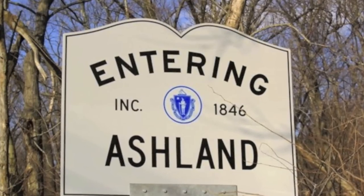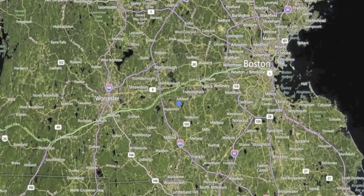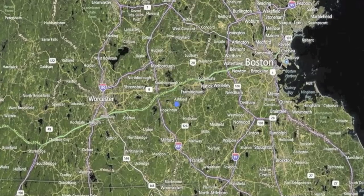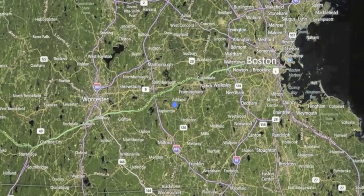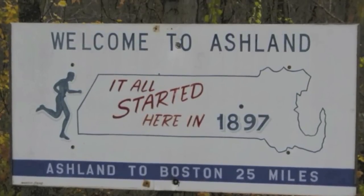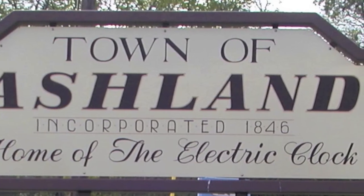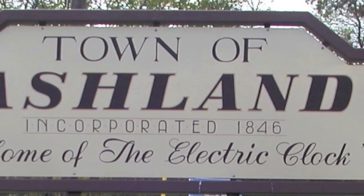Ashland is a town ideally located between Boston and Worcester, Massachusetts. Its great location has easy access to major highways like the Mass Pike, Route 495, and Route 9. Once the original starting point of the world-famous Boston Marathon, which still runs through Ashland, the town is also known as the site of Henry Warren's invention of the electric clock.